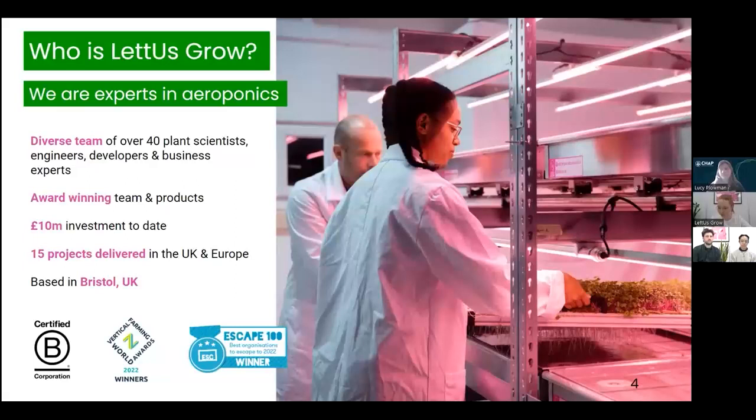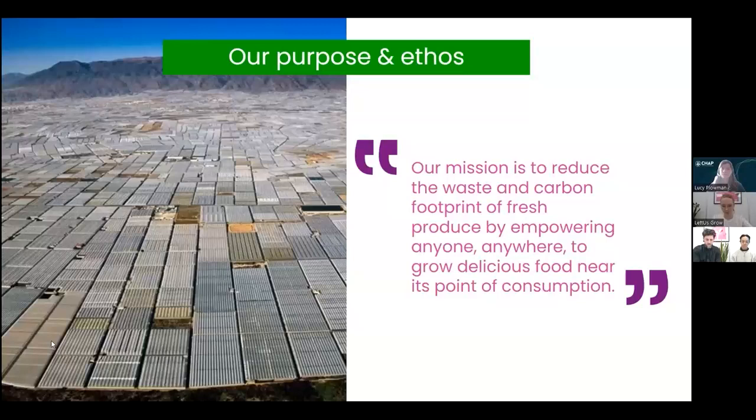To date we've raised just over £10 million of investment and delivered 15 projects across the UK and in Europe. We're based in Bristol, UK. Our purpose and ethos has been pretty clear from the start — the global fresh produce supply chain is overly centralized, unresilient, and the result is excessive waste and emissions.